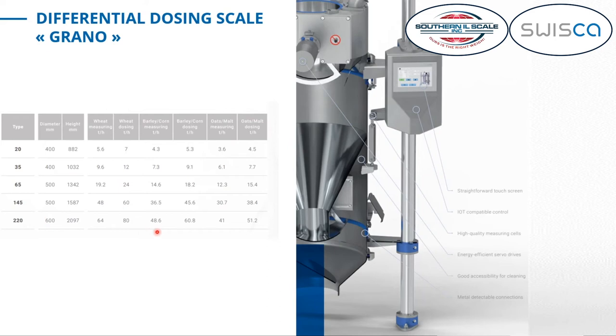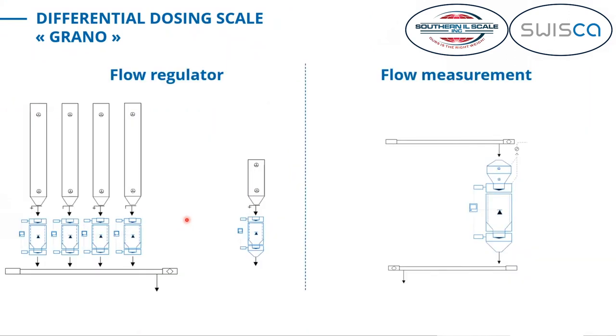For wheat, corn, oat, or malt it can handle up to 80 tons an hour, or about 160,000 pounds an hour for wheat. There are basically two different operating modes. As a flow regulator, the scales are usually placed below a bin or silo — one or more units — and the grain is collected in a transport element such as a chain conveyor or auger, then delivered to the next process step. This can be used for blending different qualities of wheat, rice, or corn to get a certain mixture, or to feed a single process with a set amount of grain.